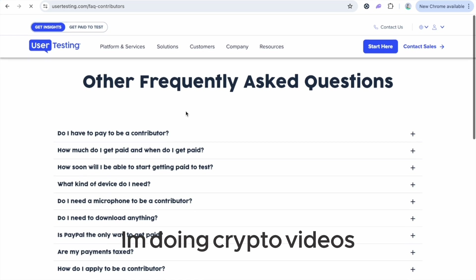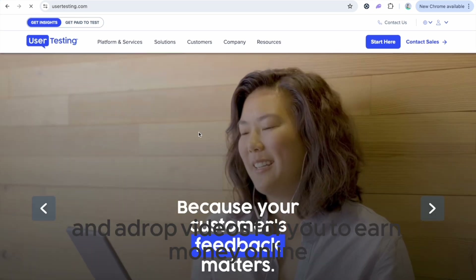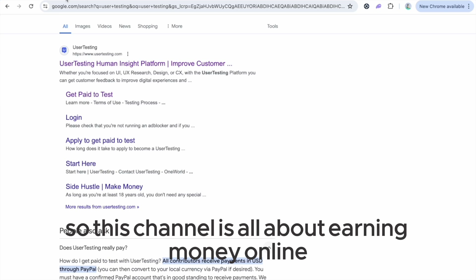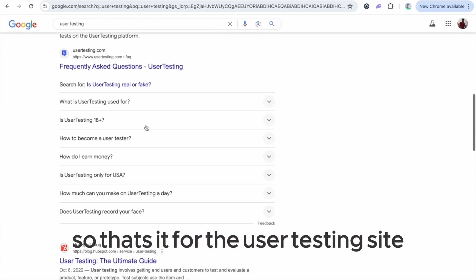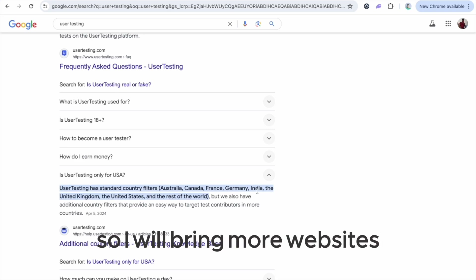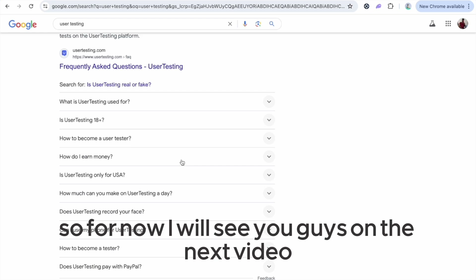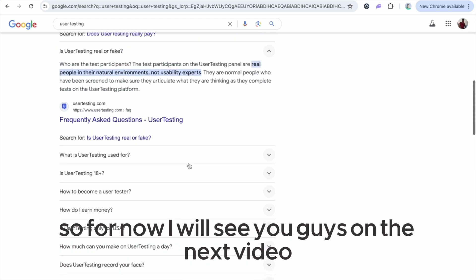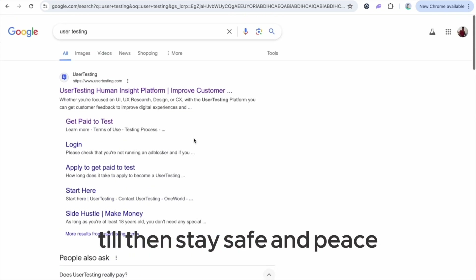I also do crypto videos and airdrop videos for you to earn money online, so this channel is all about earning money online. I hope you guys enjoyed this video — that's it for the UserTesting site. I'll bring more websites that will help you make a lot of money. I'll see you on the next video — till then, stay safe and peace.